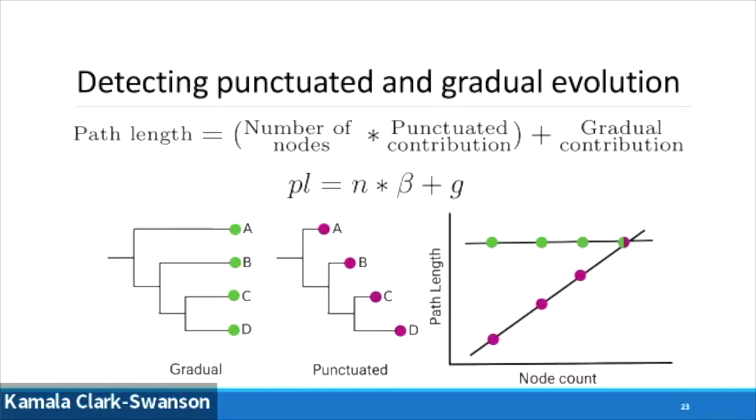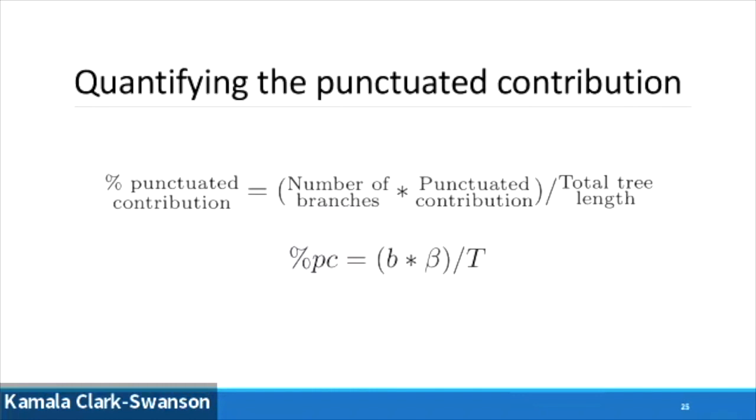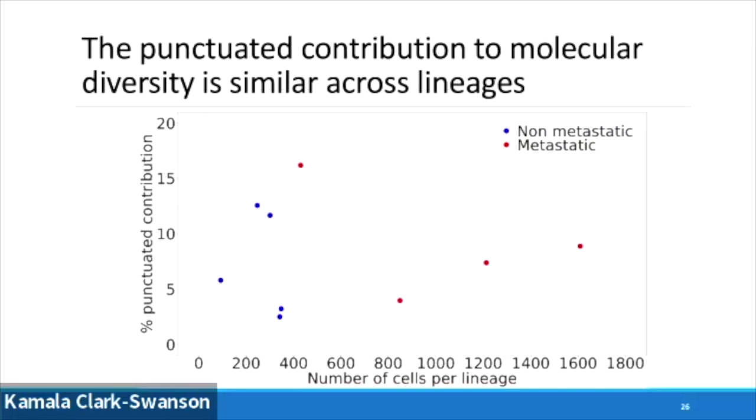We do this across our lineages — this is a work in progress and we've still got a lot of trees left to do. We find that punctuated effects are pervasive in both non-metastatic and metastatic lineages, with no significant difference between the two, which was surprising when we first found it. So we wanted to dive further and understand what percent of the molecular diversity in that final population is due to punctuated effects. We take the number of branches with a punctuated effect, multiply by the punctuated contribution, and divide by the total amount of evolution — that gives our punctuated contribution. With the caveat that we still have more trees to reconstruct, the punctuated contribution is actually relatively similar, bubbling around about seven percent for both non-metastatic and metastatic lineages. This surprised us, because two mechanisms that can drive punctuated evolution are founder effects or niche invasion — so we'd expect a bigger punctuated contribution in something that's metastasized into a new niche.